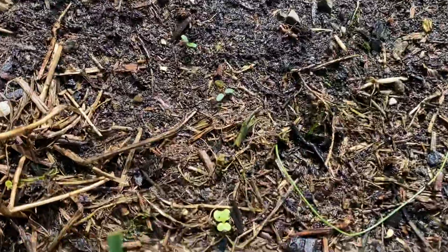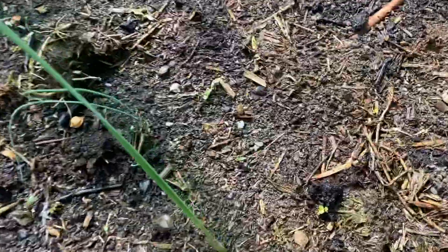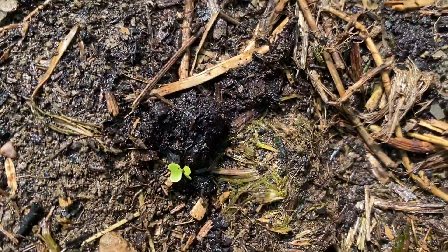Here's one right there — see that? That is some of the cabbage that germinated. There's another one there and a couple more down there. So that is exciting.